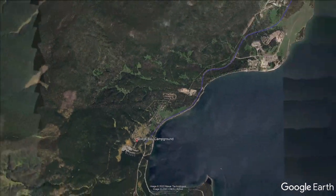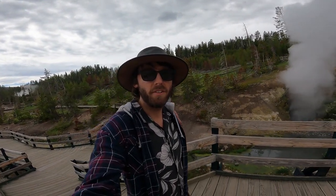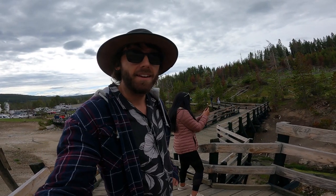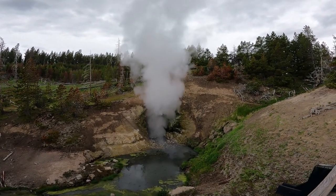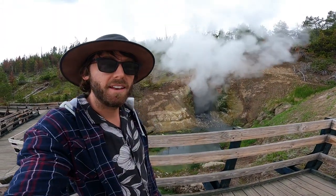The next day we headed off to check out the mud volcanoes on the eastern side of Yellowstone, starting at Dragon's Mouth Spring. We'd driven around Yellowstone Lake and arrived at Dragon's Mouth Spring, which is pretty cool. Back until 1994 it used to shoot water all the way to the boardwalk — it's calmed down a bit since then, but still pretty cool.